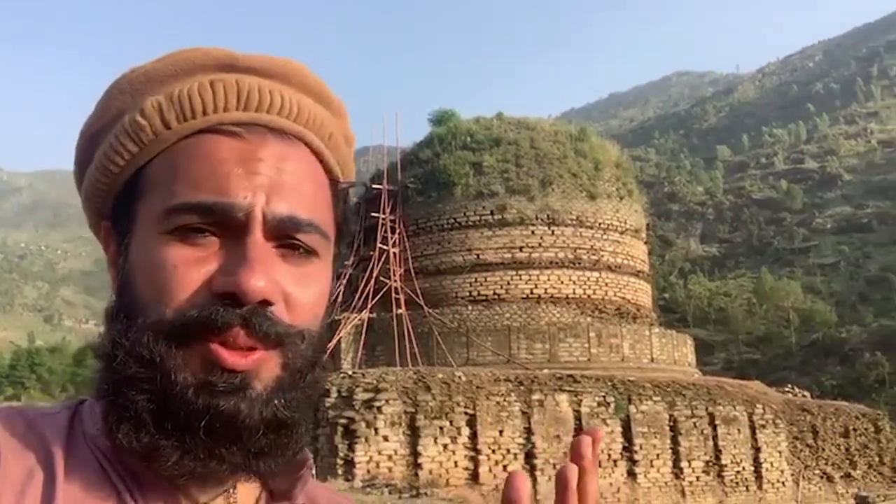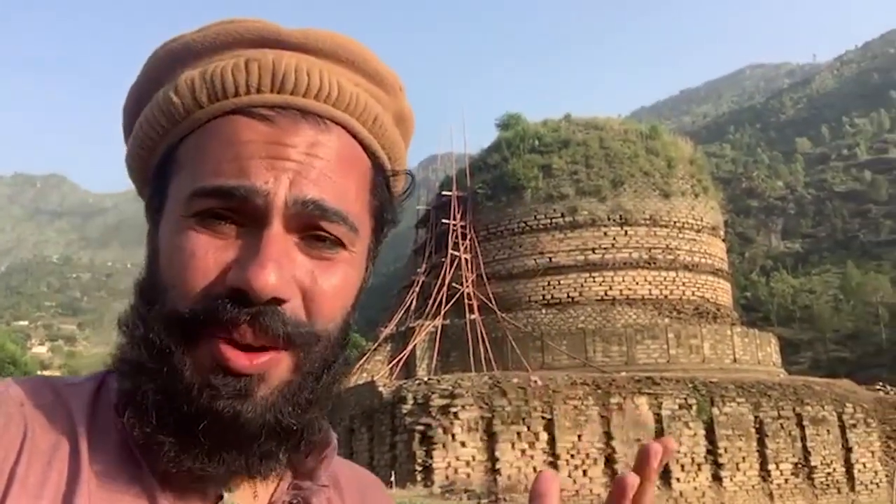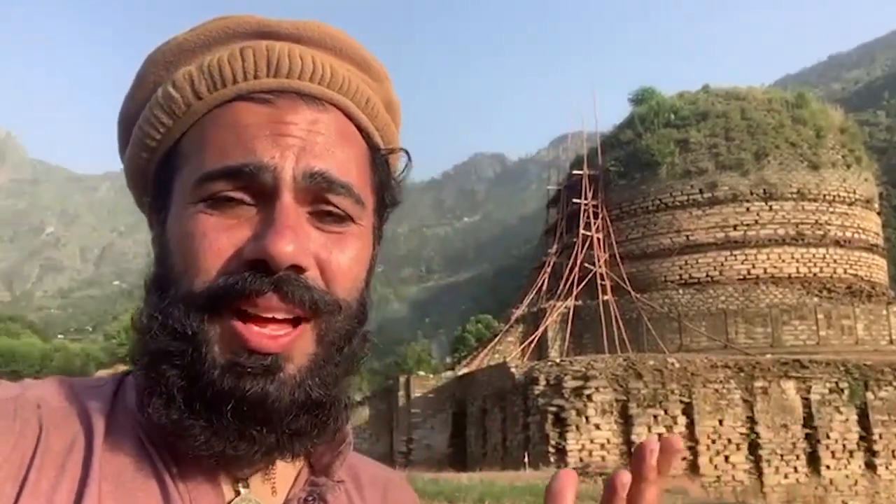This stupa is absolutely mesmerizing. They say there are around 6,000 of them in Swat Valley, surrounded by mountains. This is Ilham mountain, one of the highest mountains around here. And this Amluk Dara Stupa is one of those 6,000 stupas here in the Swat Valley.